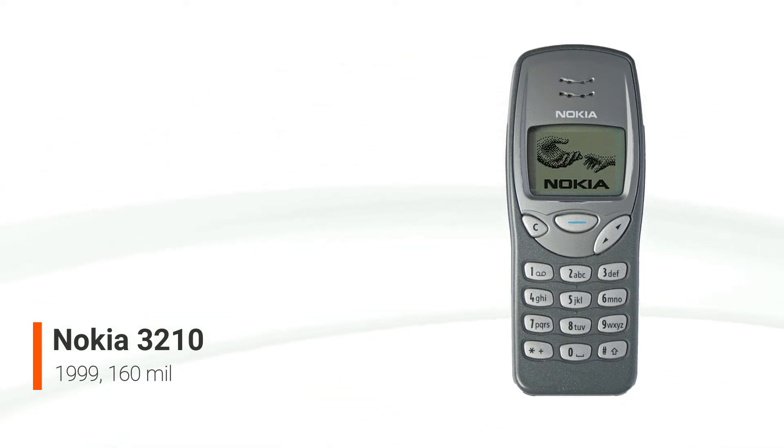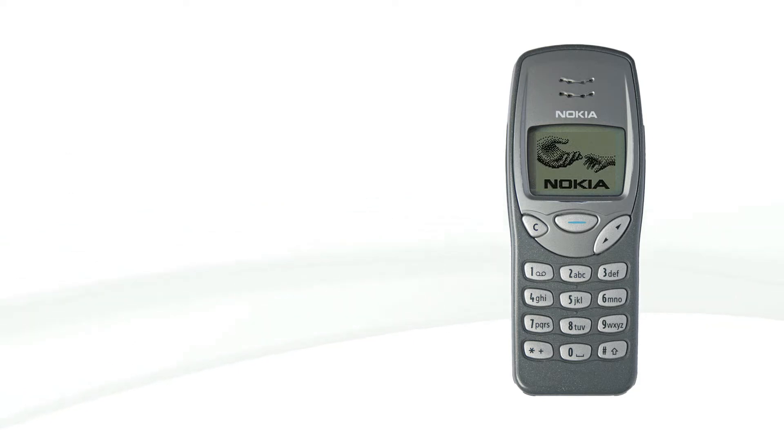This occurred at a time when only a small percentage of young people had access to a cell phone, which was associated with older professionals and business people.